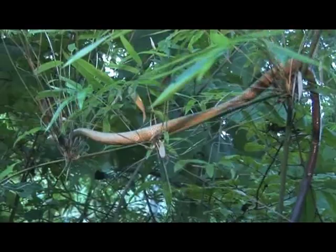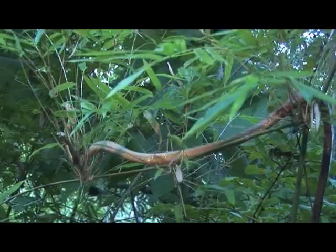A known predator of smaller lizards and amphibians is this snake, Itysifis miniatus, which was found in a bamboo patch searching for prey.